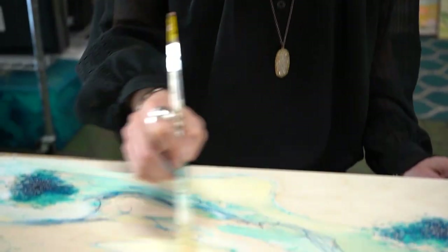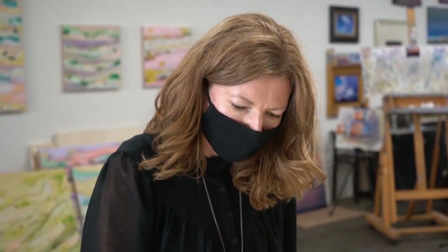I try to keep the paintings really open so that the viewer may access them from a range of experiences, areas, mental states — whatever you want to say — so that maybe they imagine themselves there, wherever there is.